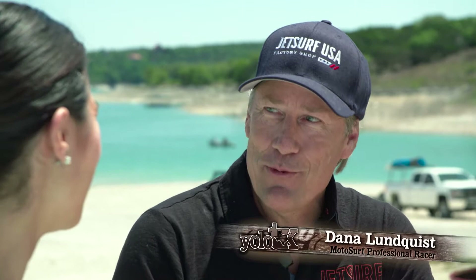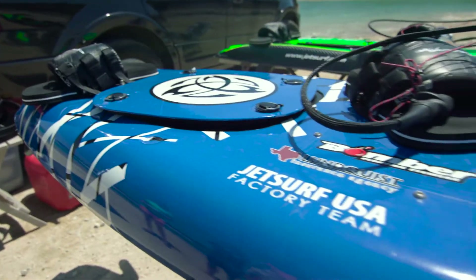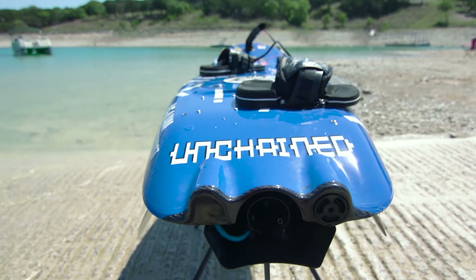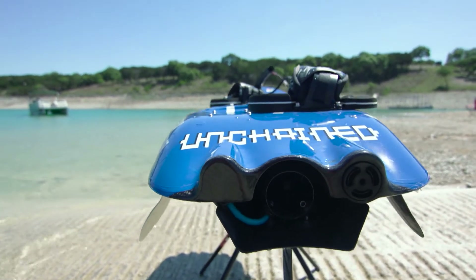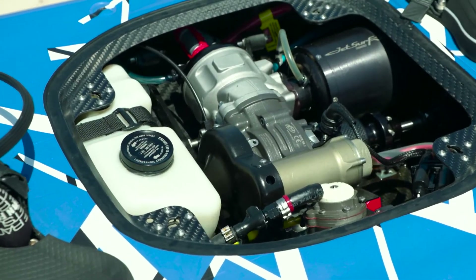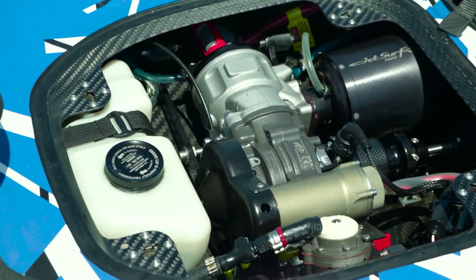The best way to explain jet surfing is: take a surfboard or a wakeboard and shrink an engine into it. It's motorized surfing - a 100cc two-stroke engine, just like you'd find on a motocross motorcycle. A guy from Czechoslovakia shrunk it, put it inside the surfboard, and let it rip.